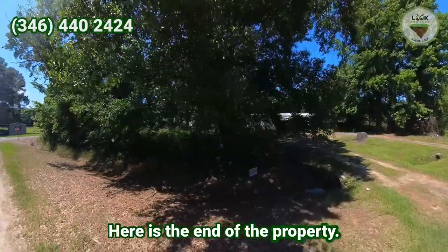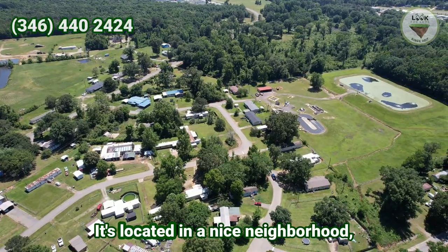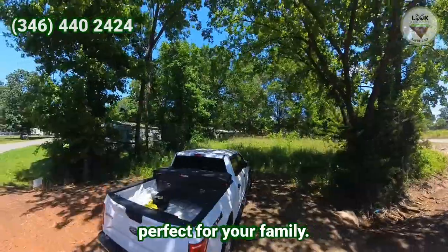Here is the end of the property. It has a paved road. It's located in a nice neighborhood, perfect for your family.